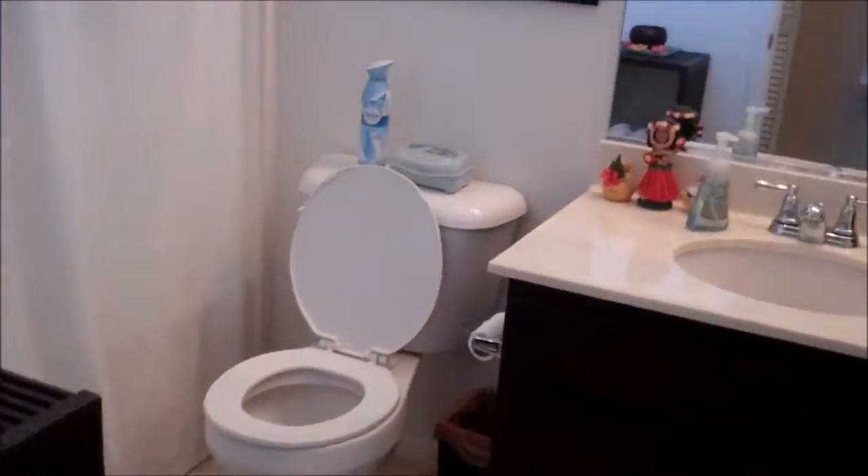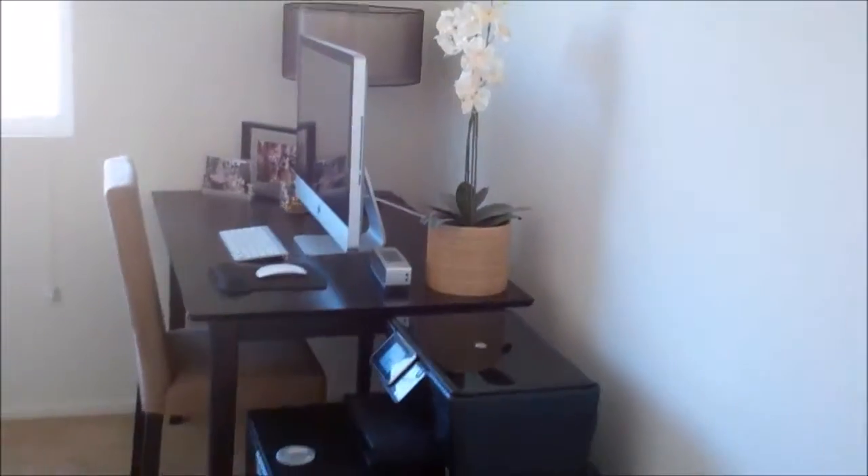And then you have the second bathroom. And then you have the second bedroom, currently being used as an office, but it also has a walk-in closet.